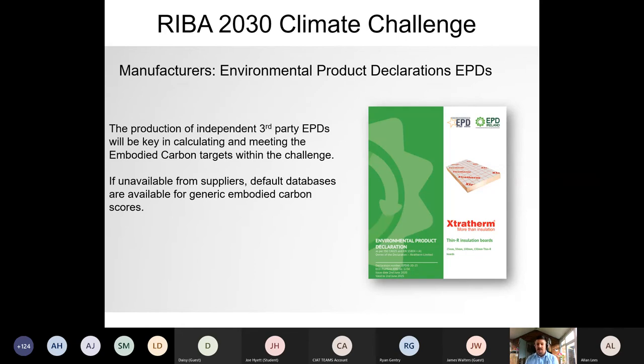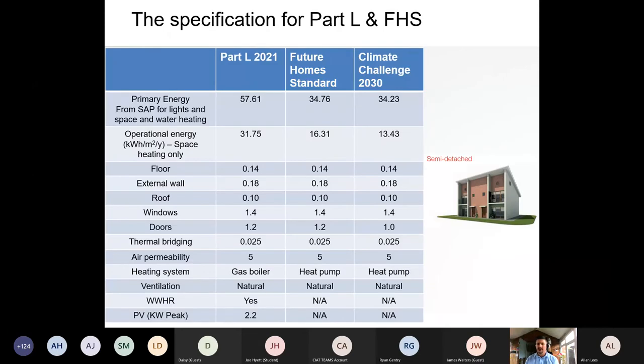Embodied carbon measurement is based on Environmental Product Declarations (EPDs) — third-party verified documents internationally recognised as demonstrating environmental performance of a product. EPDs are replacing the BRE Green Guide (being phased out by end of year under BREEAM). As designers, the process is: first, what performance (U-value) do I need? Then, is the product affordable? Now there's a third metric — is the product sustainable? Extratherm has this information available, with a dedicated CPD and white paper on embodied carbon coming in August.